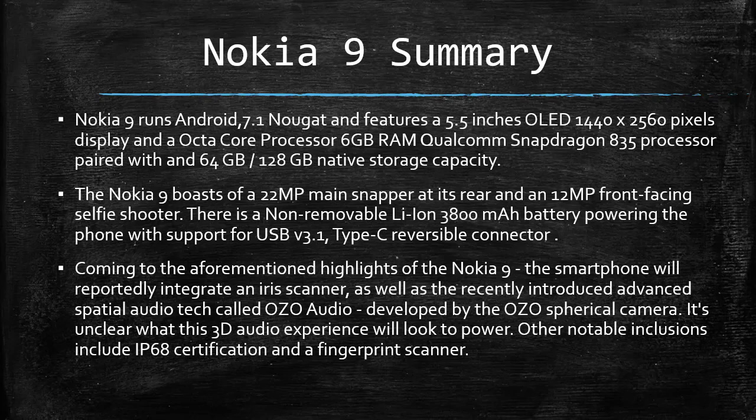Coming to the aforementioned highlights of the Nokia 9, the smartphone will reportedly integrate an iris scanner, as well as the recently introduced advanced spatial audio tech called OZO Audio, developed by the OZO spherical camera. It's unclear what this 3D audio experience will look to power. Other notable inclusions include IP68 certification and a fingerprint scanner.